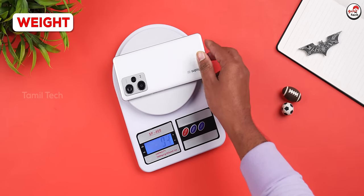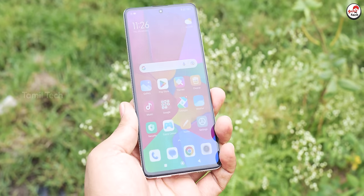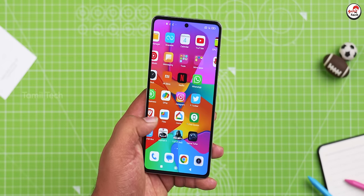If you compare it to the Redmi Note, there is a bit of a difference. If you look at the exact size, you can see the exact size. On the front side, you can see the curved display. It is a normal display, but the display quality is super.